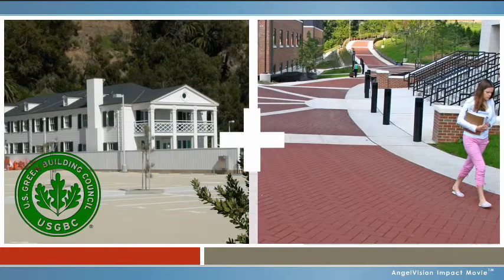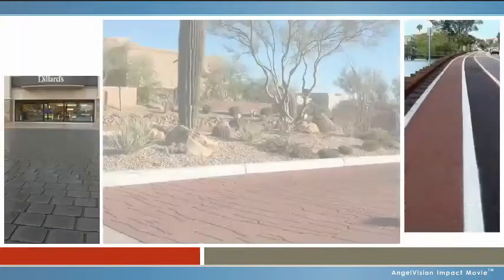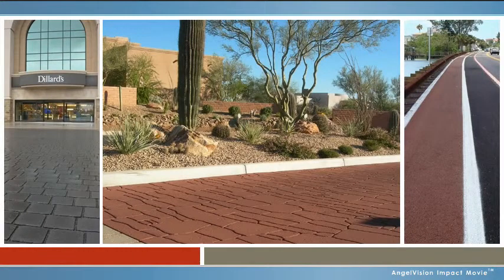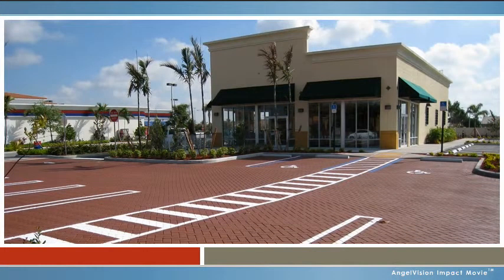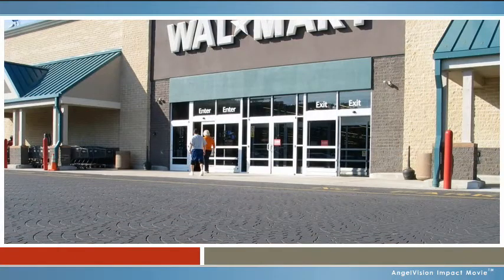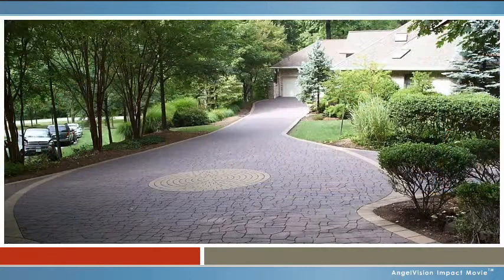But if you want to score both LEED points and applause for visually striking presentation, the key is working with a partner who understands all the ways decorative paving and coatings can be used to achieve brilliant, cost-effective results. You need a partner with a portfolio of successful projects who knows how to apply the latest technologies to create designs that result in more livable environments.